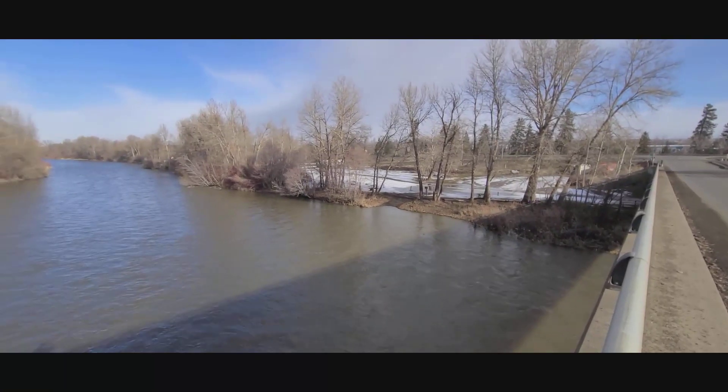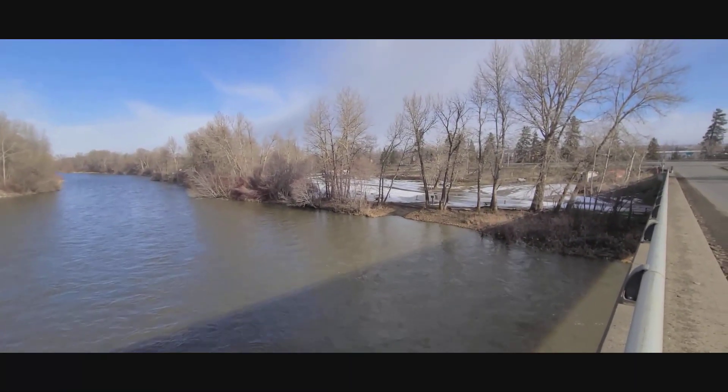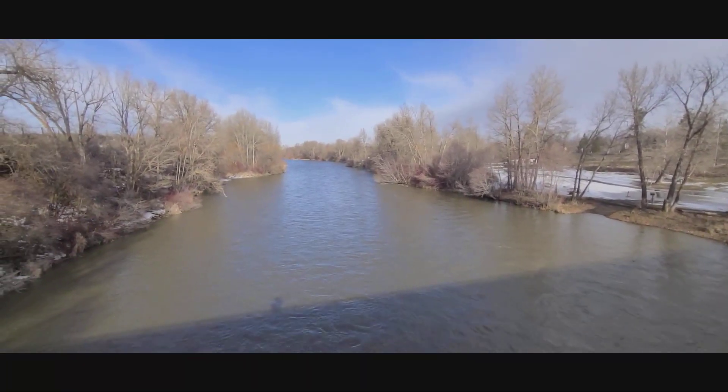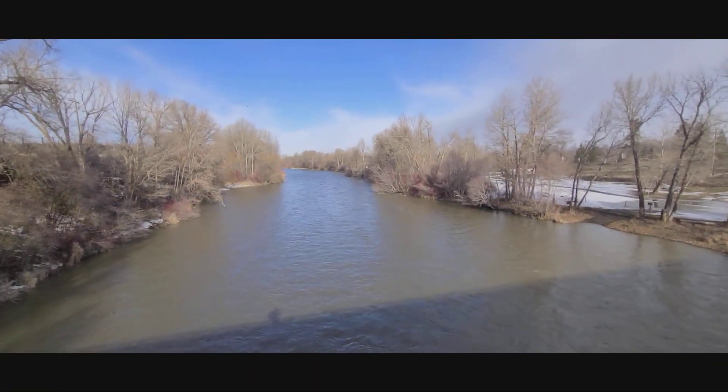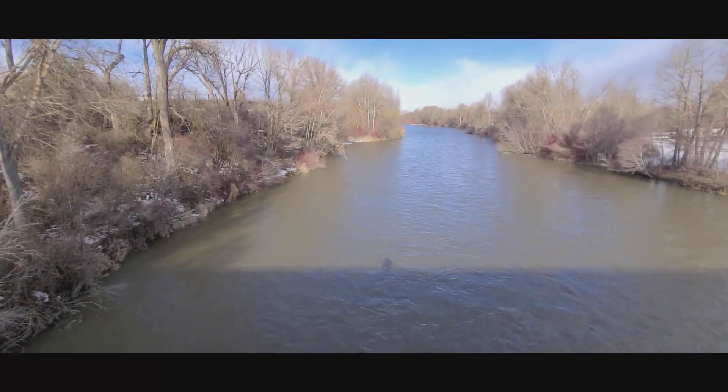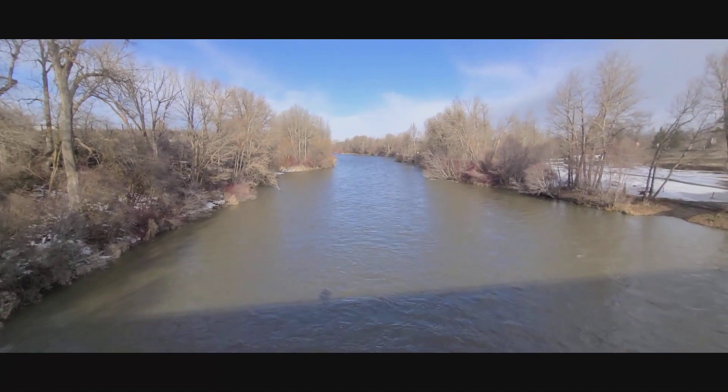Just at the KOA campground — that's the KOA boat launch right there. You can see the Yakima is swollen pretty big today and pretty brown in color.